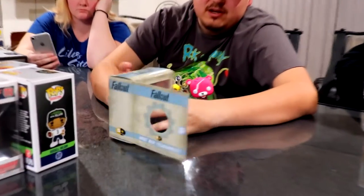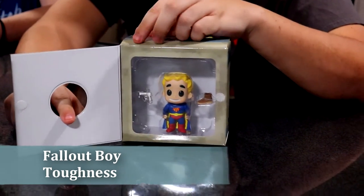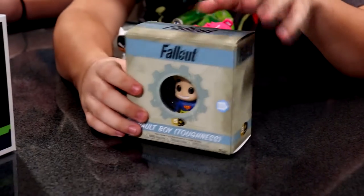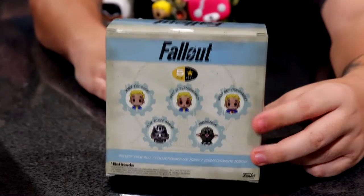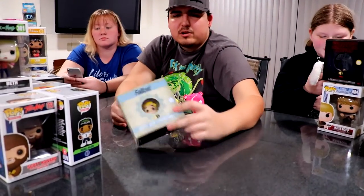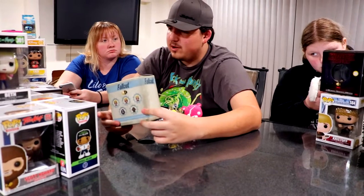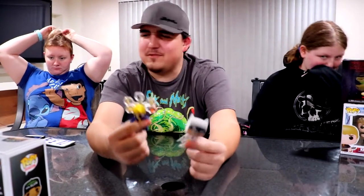My last Funko from my already existing set is from the Five Star line you can find at your local Target. This is Vault Boy Toughness — here's what he looks like in his little case. They do have different sets in the Five Star line, and this is what they look like unopened so you can see the head and everything. This one is valued at $10; I got it for Christmas so I'm not sure of the retail price.